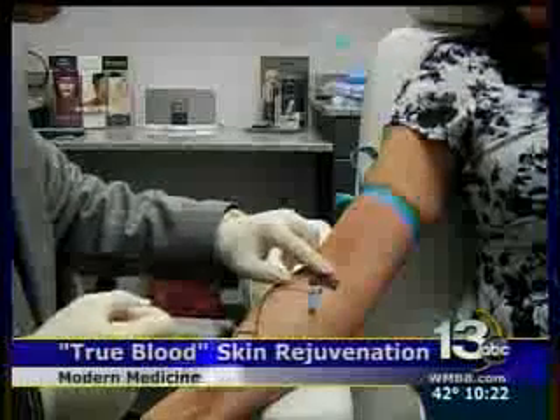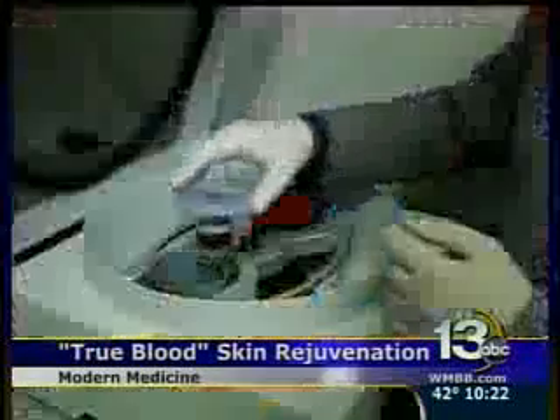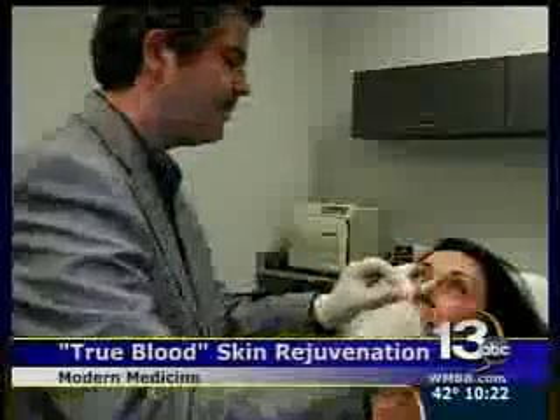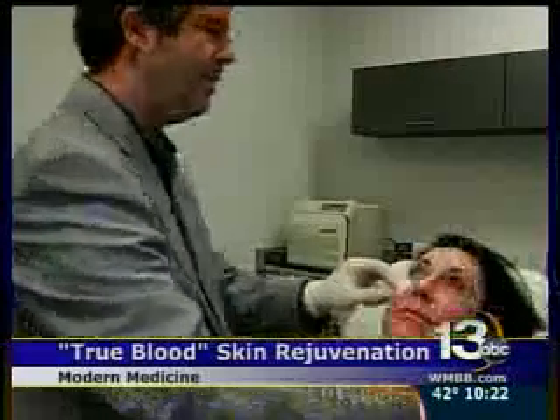First, the doctor draws blood from a patient. That same blood is then put in a machine that spins it to separate the PRP. A numbing gel is applied to the skin, and small needles are then used to re-inject the blood into the patient's face.